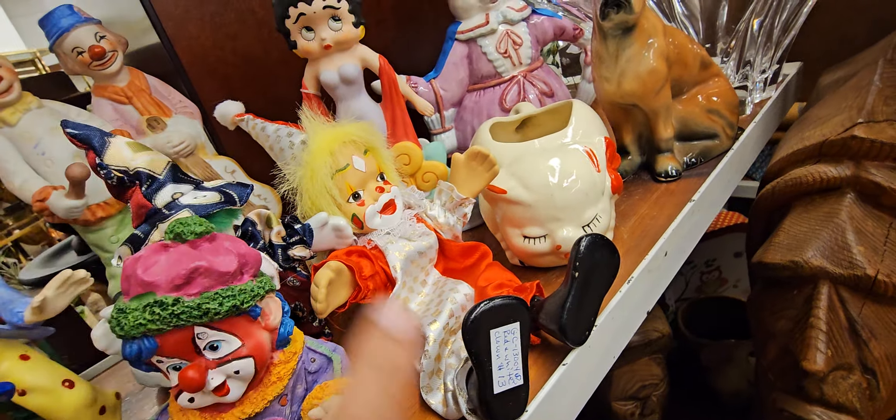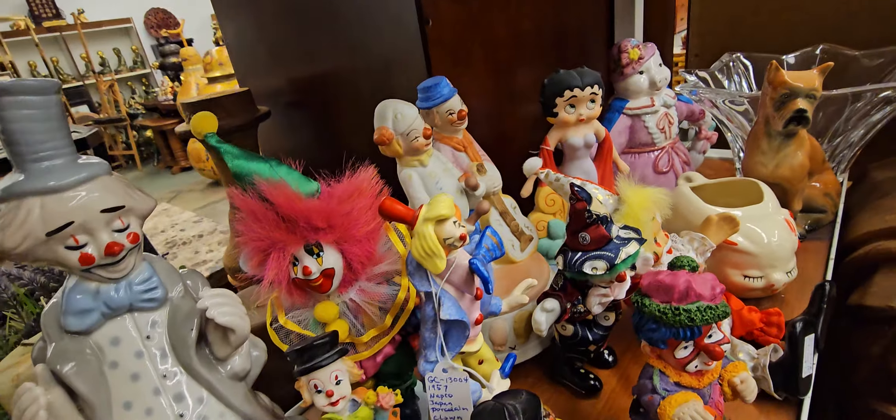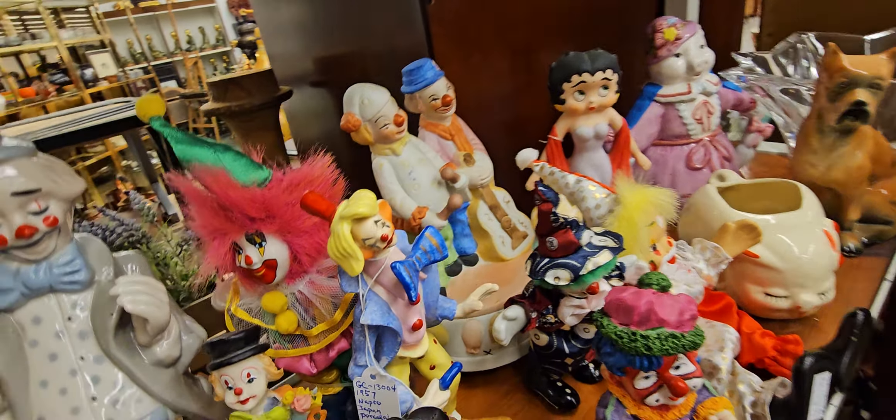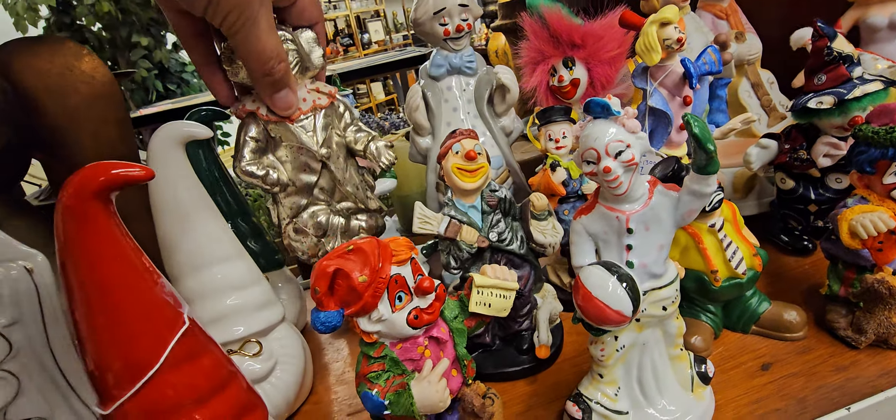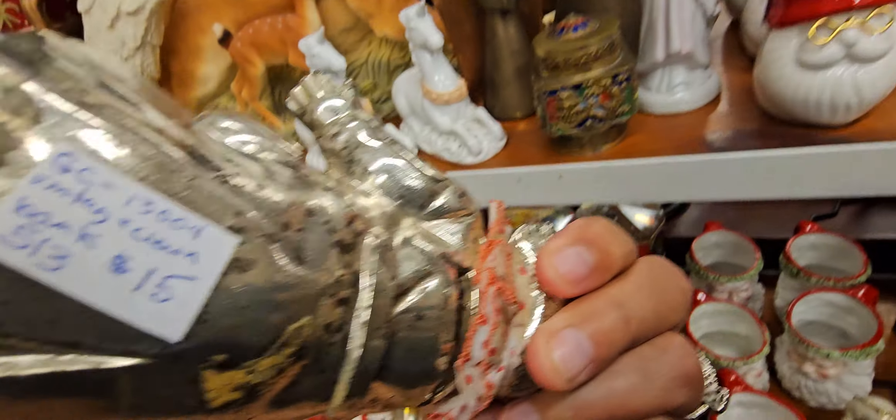This one's $10 — my mijo loves his clowns. I always get him a clown when I think he'll like it. Another $10. This one's $13. This one's $19.59. Wowzers.